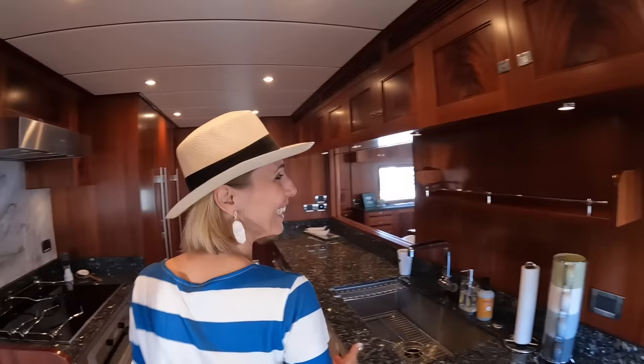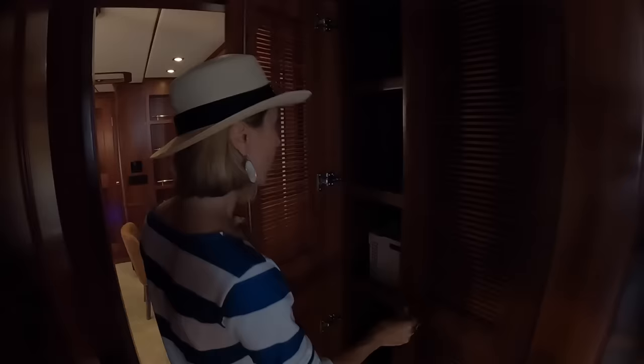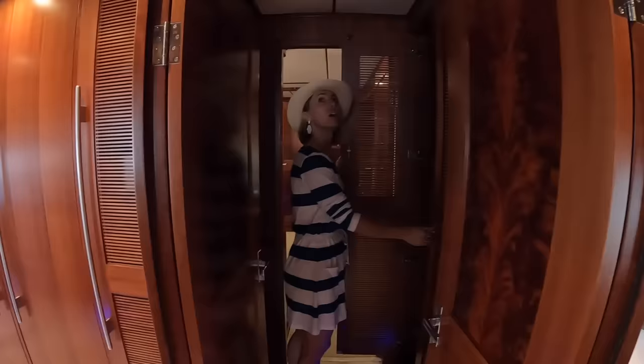Before the primary stateroom, there's a storage area — almost like a linen closet. Very convenient, great for cleaning supplies.